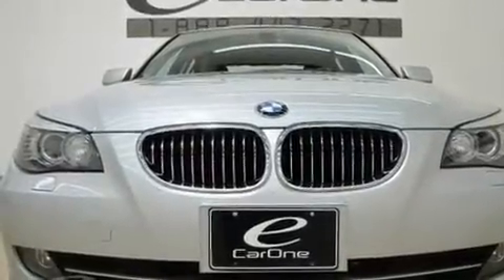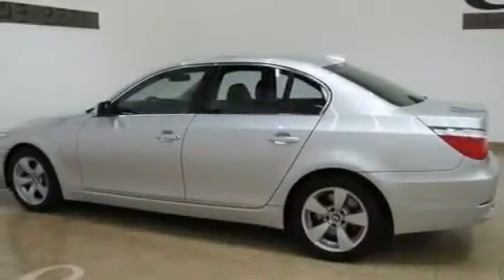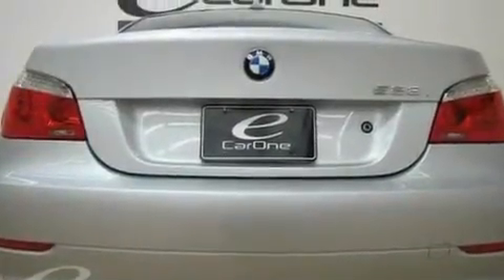Its top features and packages include the premium package, a moonroof, a navigation system, satellite radio, a leather interior, stylish 17-inch alloy wheels, fog lamps, adaptive brake lights, and air conditioning with automatic climate control.